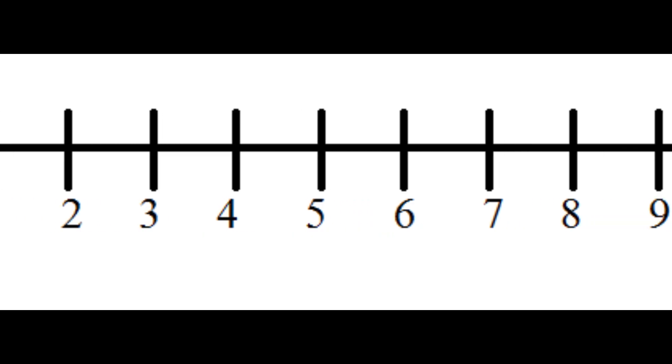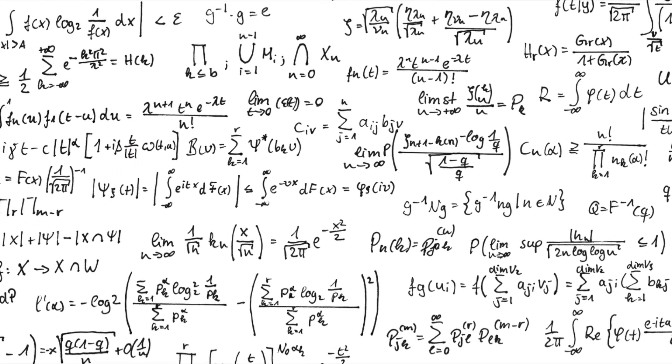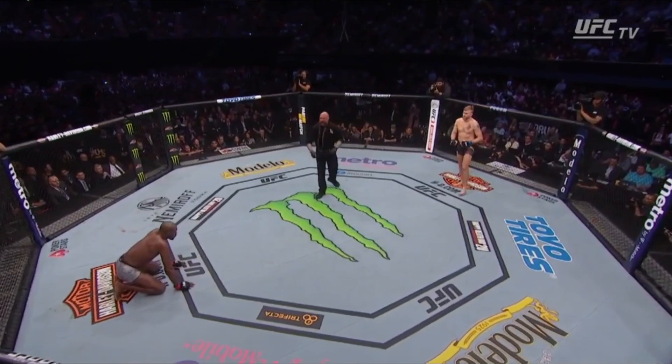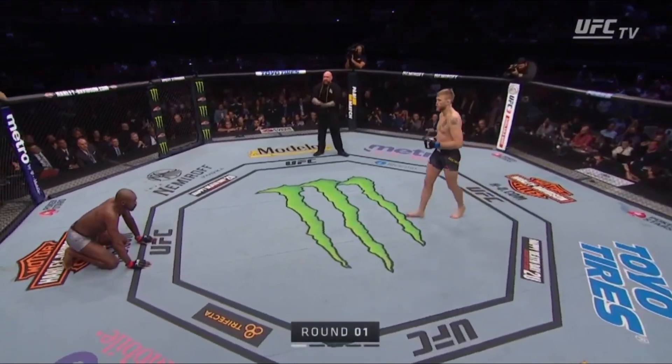For each category I give a score based on a scale from 1 to 10. Then at the end of the video I take the average of those scores to give an overall grade. I base these scores off my own observations of his most recent fights of relevance and the quality of opponents faced. Since every fight begins standing, let's start with Jon's takedown defense.